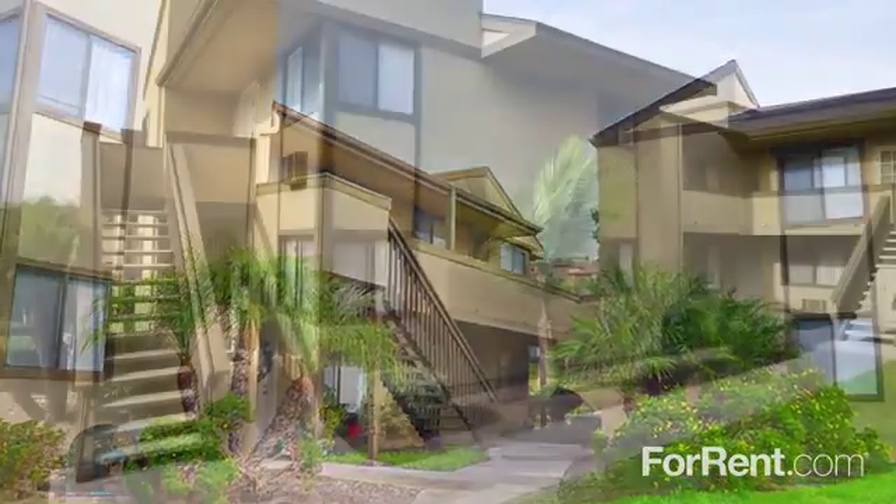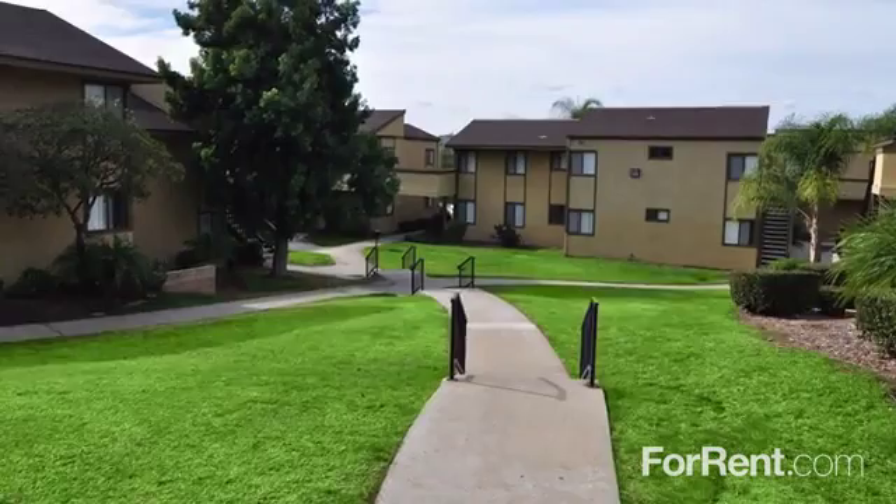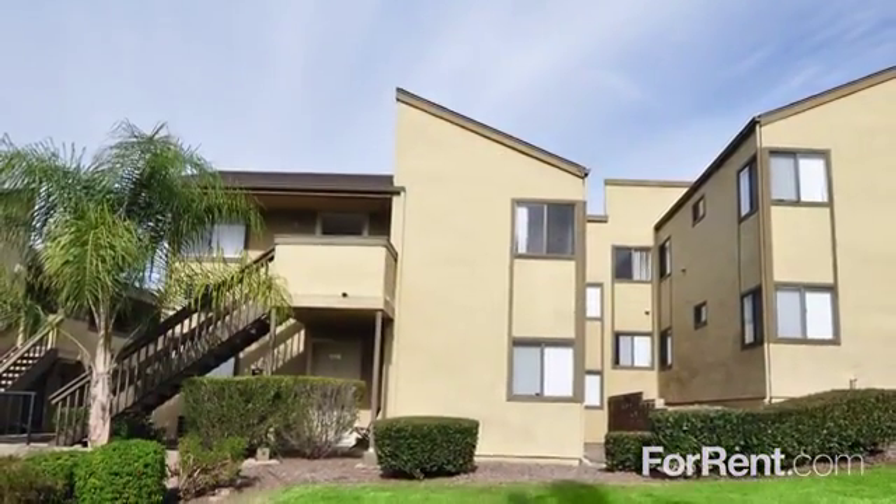Our property is located in Santee with easy access to the freeway and public transportation, and you'll also find schools and great shopping nearby. True comfort awaits you at Sunset Trails. Stop by or give us a call today.